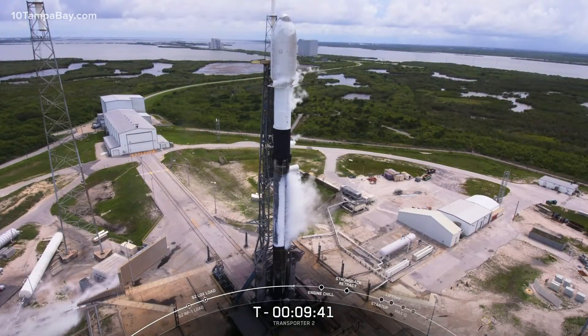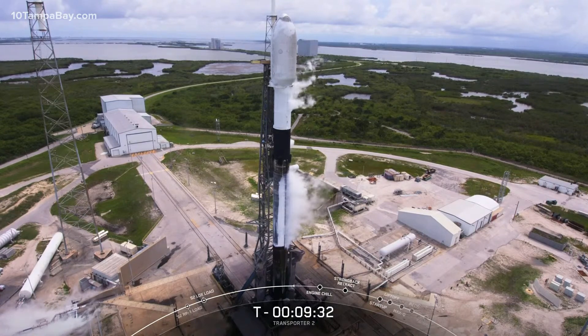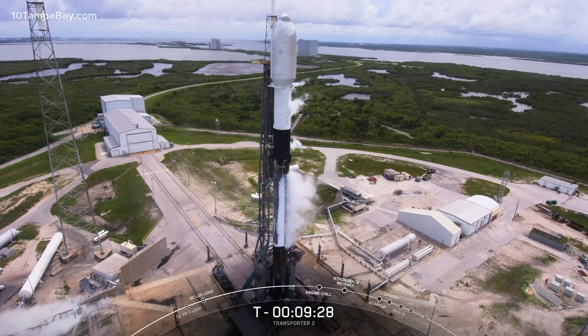The two-stage vehicle is standing about 229 feet tall, or slightly taller than a 21-story building. It's named after the Millennium Falcon from Star Wars, and the number 9 indicates the number of Merlin 1D engines on the first stage.